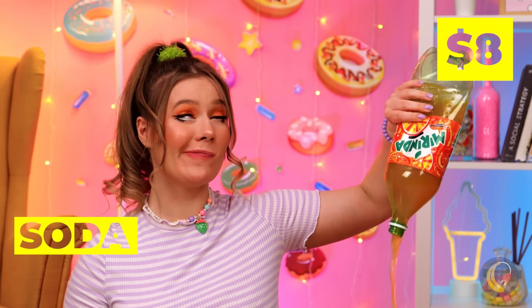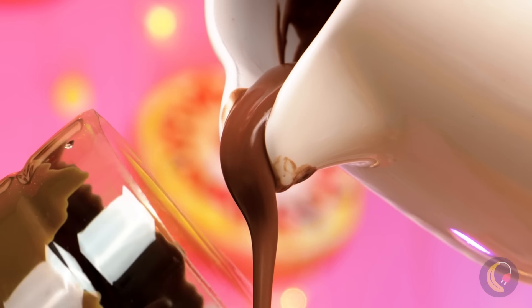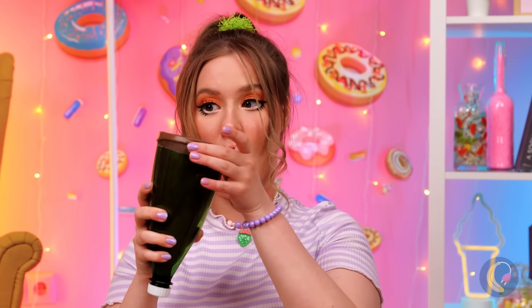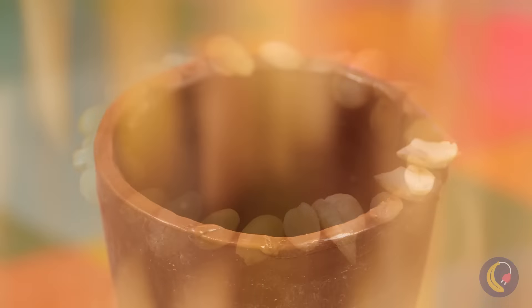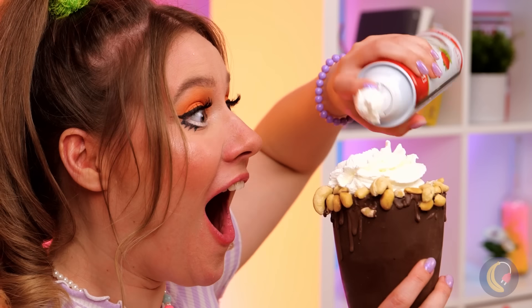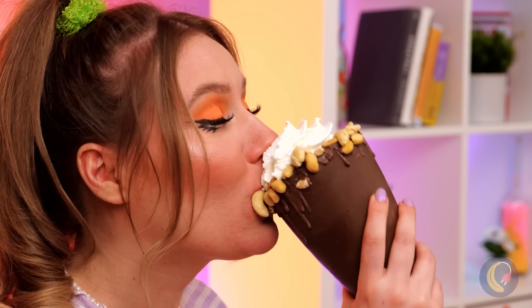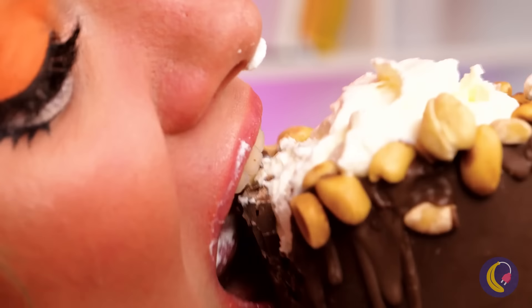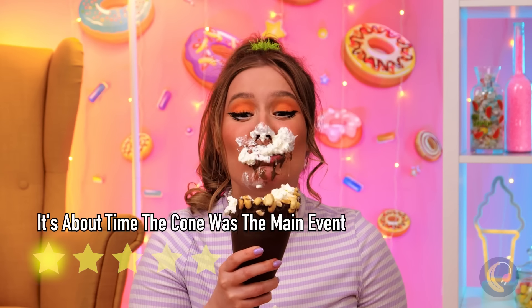Soda — a tried and true classic. Wait, what are you doing? I get that she needed the bottle, but I could've used some soda. A nice chocolate cone — let's add some nuts. Do you want some ice cream with all that whipped cream? Of course, anything as delicious as whipped cream is plenty.